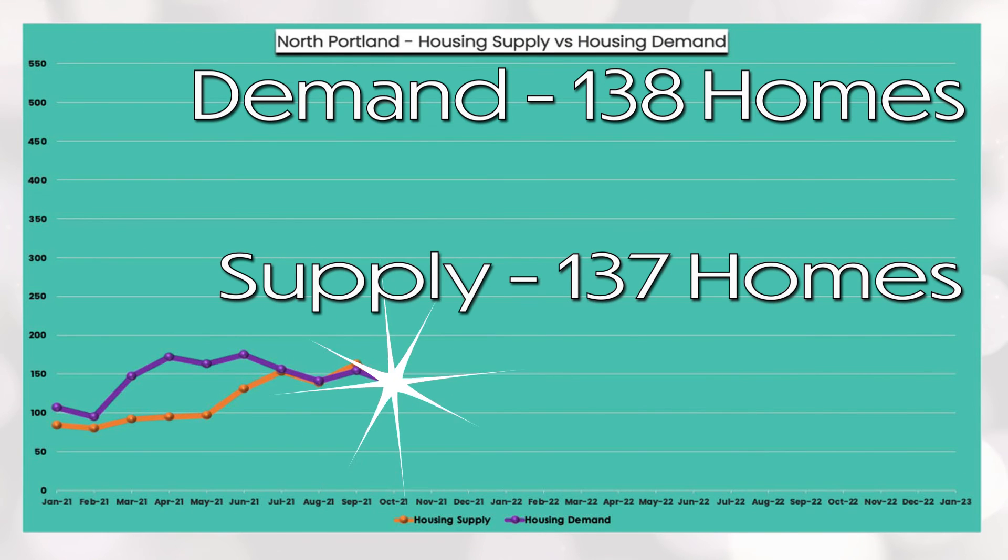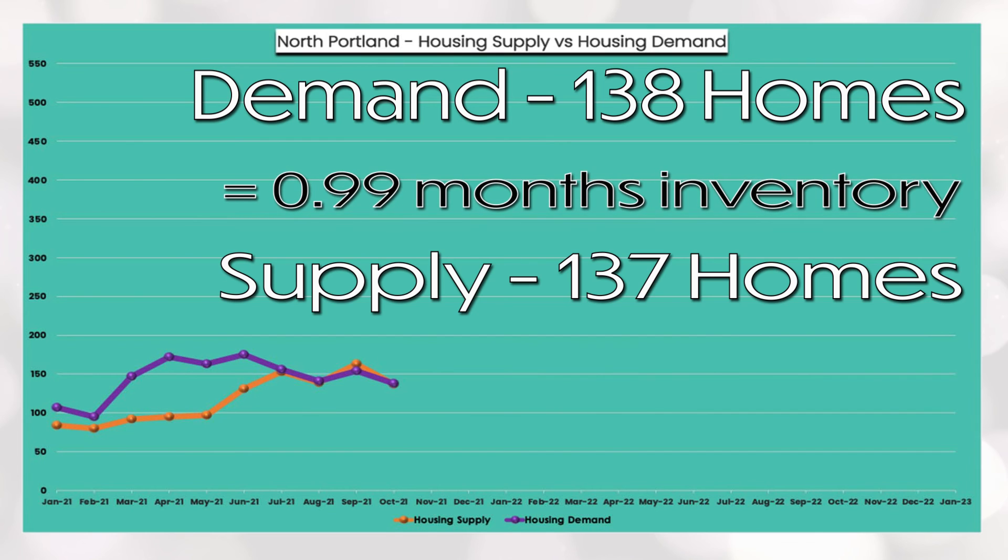North Portland has a demand of 138 homes and a supply of 137 homes, which equals 0.99 months of housing inventory. Demand has been leveling out, but supply took a bigger dip month on month.